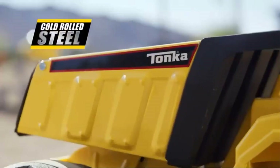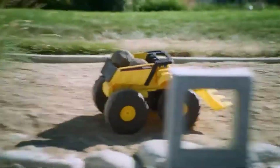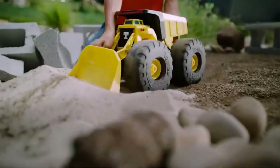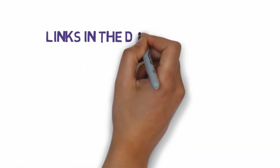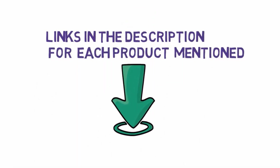Are you looking for the best remote-controlled cars? In this video, we will look at some of the 9 best remote-controlled cars on the market. Before we get started, we have included links in the description, so make sure you check those out to see which one is in your budget range.